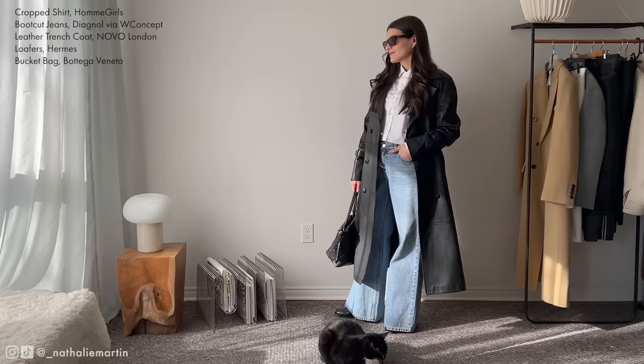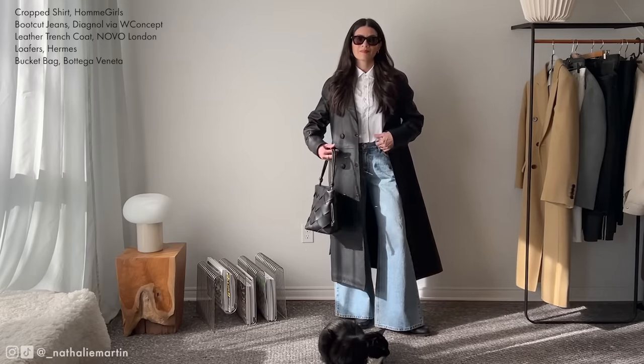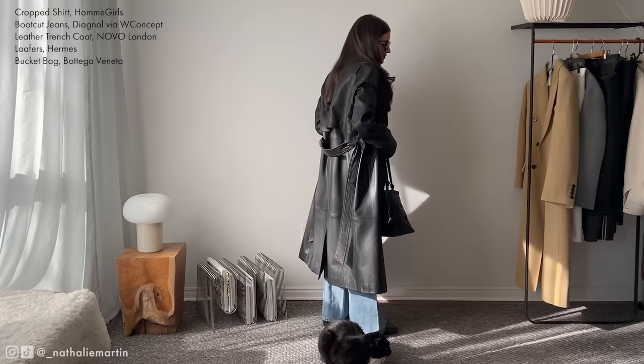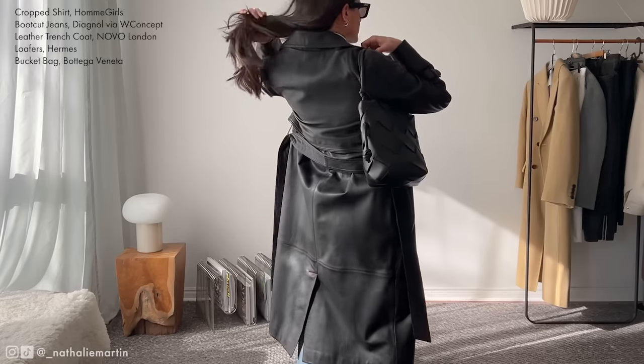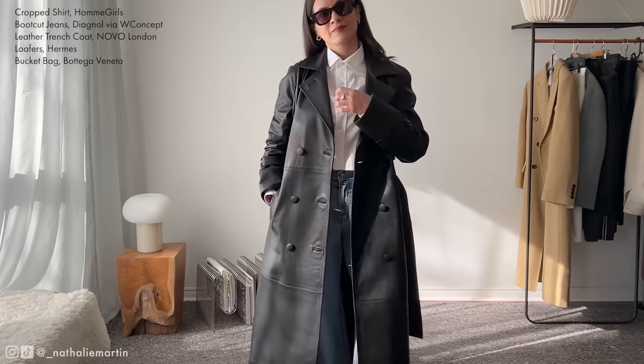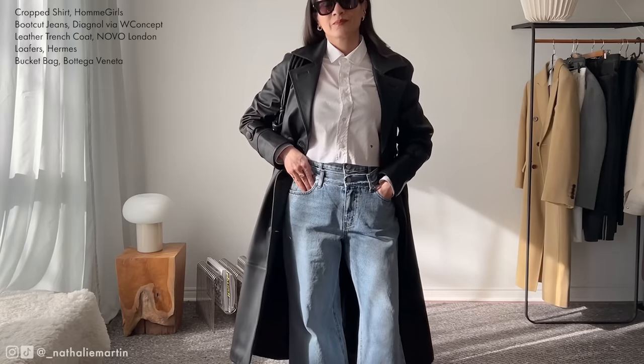Is it really spring if we aren't talking about trench coats? Trench coats are one of those hot items for spring that will always come back in style. Whether it's a classic cotton trench in khaki or something a little more edgy like this leather trench coat from Novo London, pick one that speaks to your personal style.